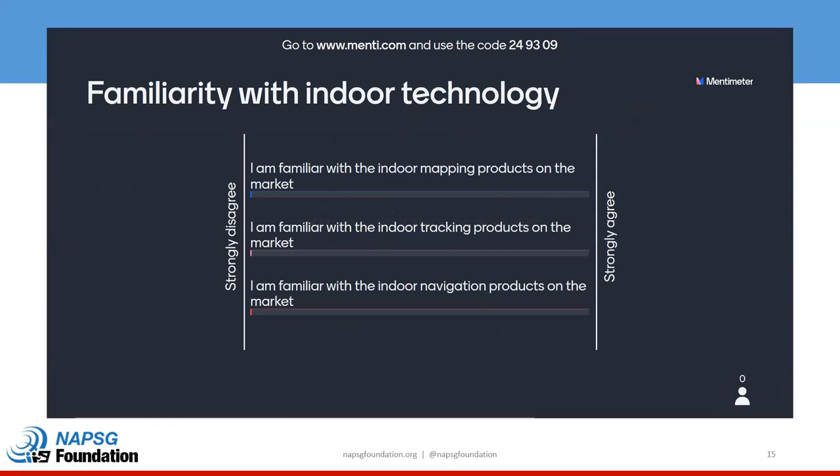The next question is: what is your familiarity with indoor technology? We have three bins — indoor mapping, indoor tracking, or indoor navigation products. Not surprisingly, we're seeing a lower end of familiarity. Mapping is a little more ubiquitous across public safety right now — whether it's pre-planning, exterior mapping — it's definitely used more often than indoor tracking or navigation products. We all use a lot of navigation products in our day-to-day lives, but not necessarily on the job.